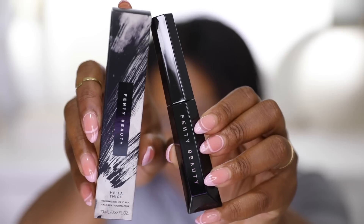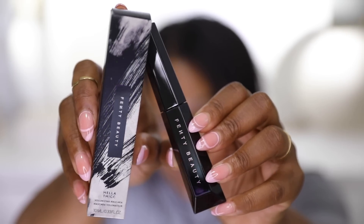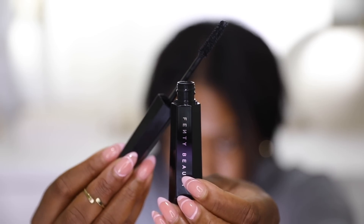Miss Rihanna came out with a new mascara and I had to get it. I'm not someone who buys tons of mascaras, but when Fenty drops something I'm getting it. This is the new Hella Thick Volumizing Mascara, and I tried it today — it lengthened, darkened, and thickened exactly as promised. I love the wand style and the packaging. Stay tuned Tuesday to see it in action.